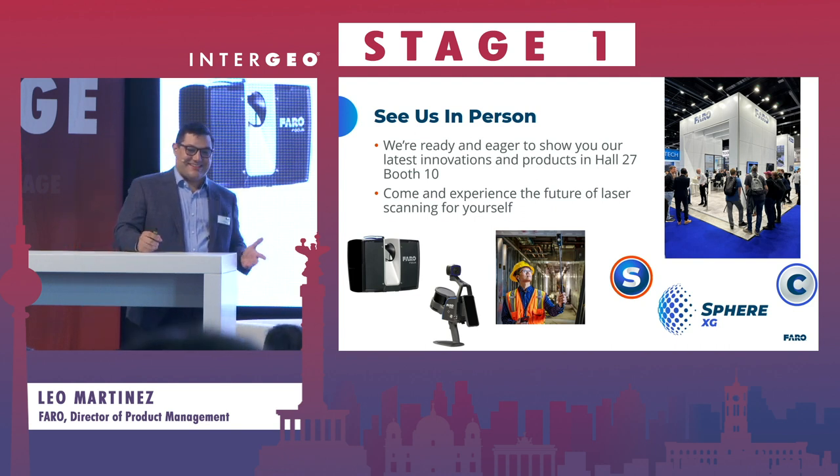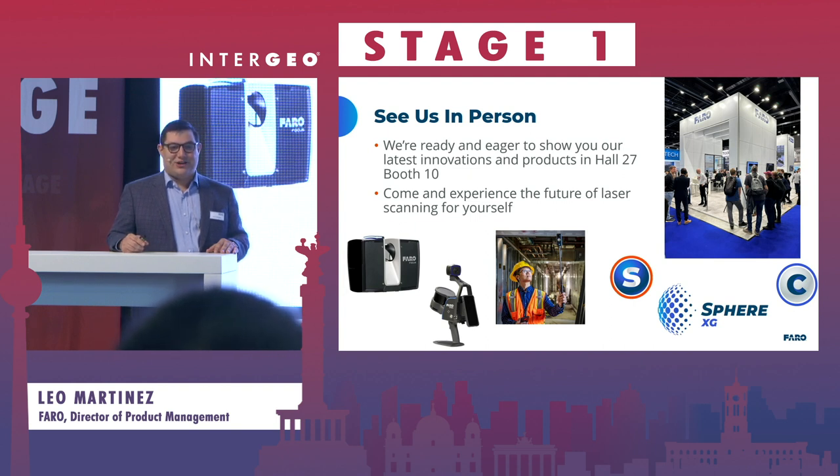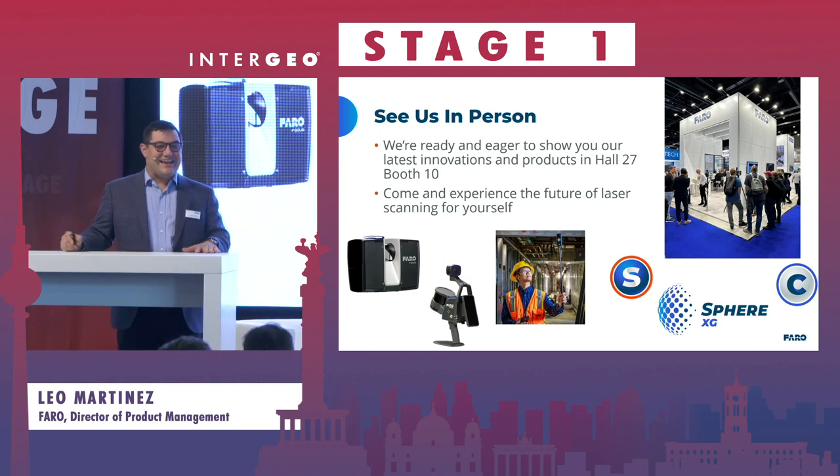I really hope that you'll come and see these things, because slides really don't do the product justice, and the speed at which we can work and give you high quality data is really unparalleled. We are in Hall 27, Booth 10 — please feel free to stop by and ask us any questions. Thank you.